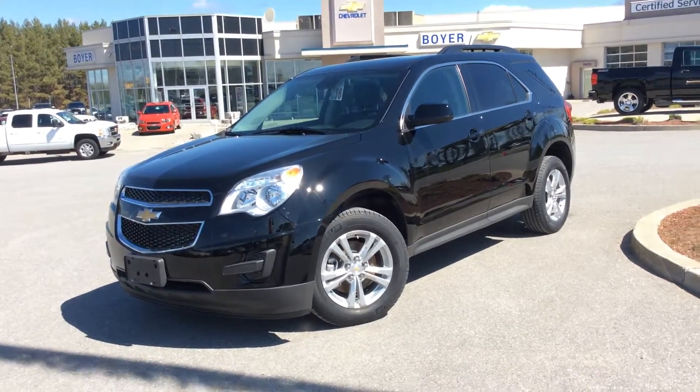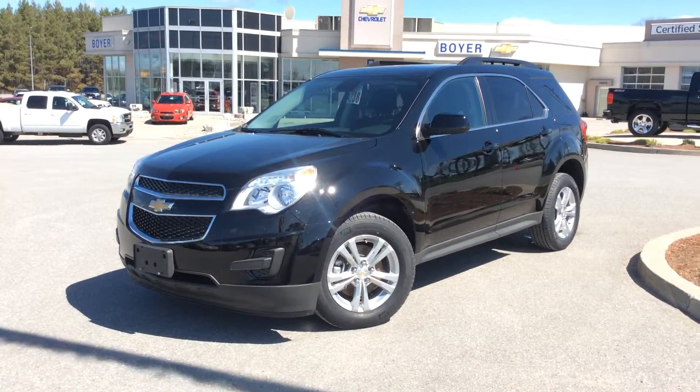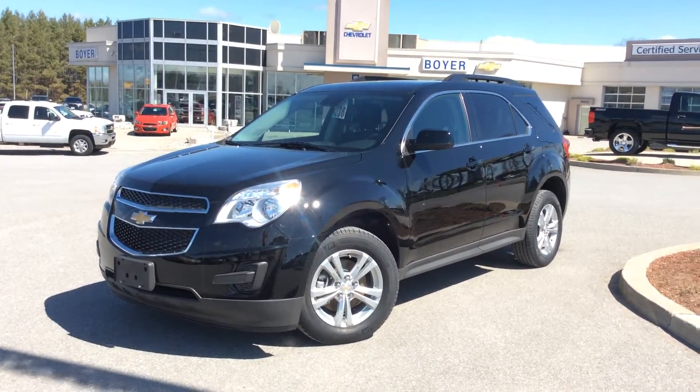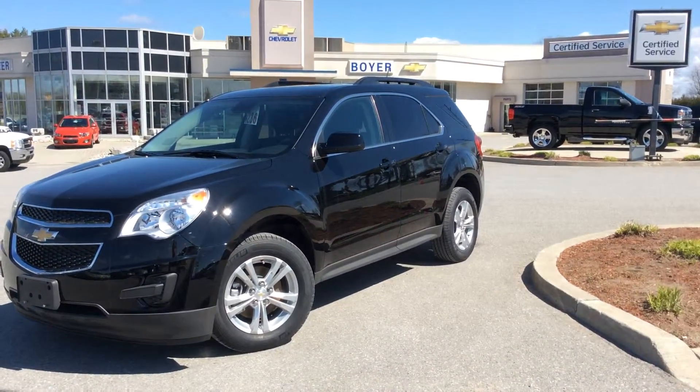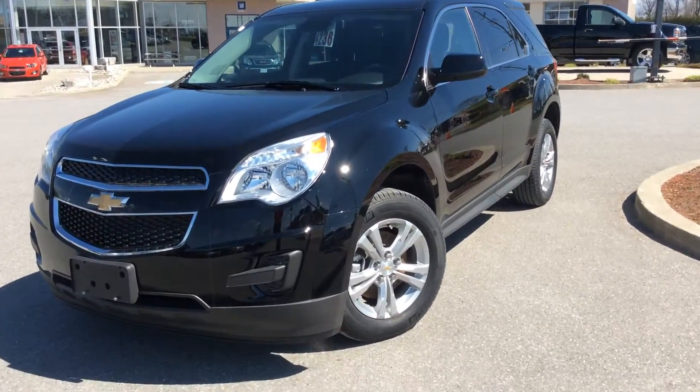Hey guys, we're here at Boyer Chevrolet in Lindsay at the corner of 7 and 35 in Lindsay, Ontario. Today I am showing you one of our brand new 2014 Equinox 1LT. This one is front wheel drive in black with a jet black interior, loaded with the preferred equipment group and convenience package. Lots of cool features — let's dive right in.